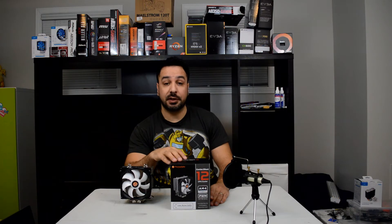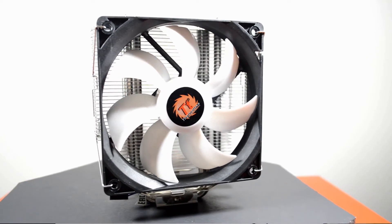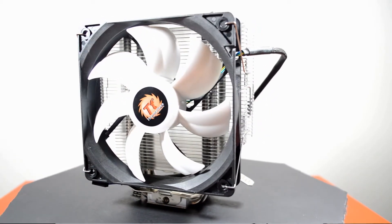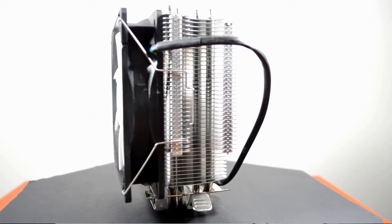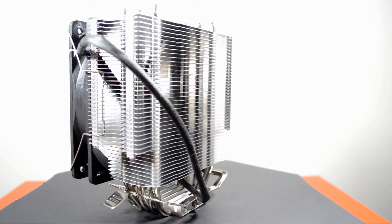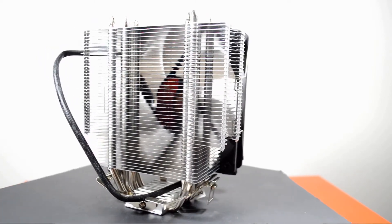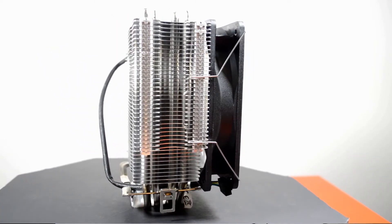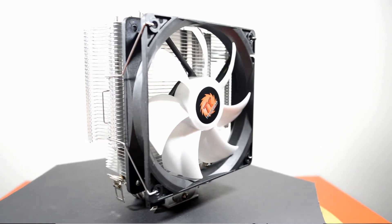In third position, we have the Thermaltake Contact Silent 12. If you've seen my previous videos, this was actually one of my top choices for overall coolers under $30. The reason why it's getting third position for the Ryzen APUs is because of the overall price — it's not an expensive cooler at $25. However, if you compare it to the price of a 2200G, it's almost 25% of the processor budget, which is a pretty significant increase.